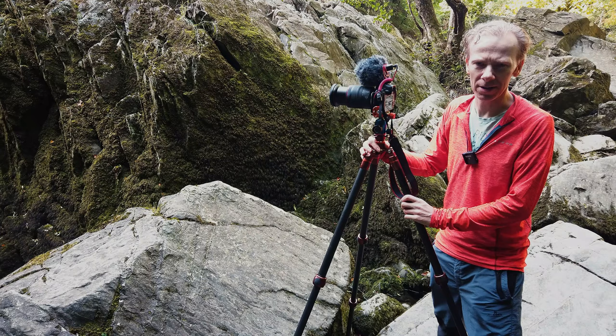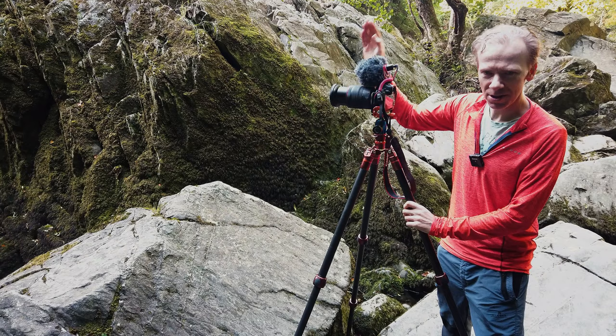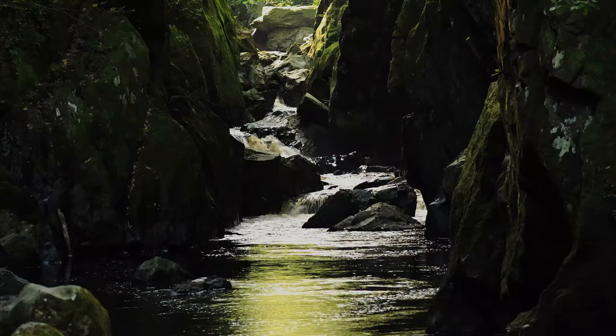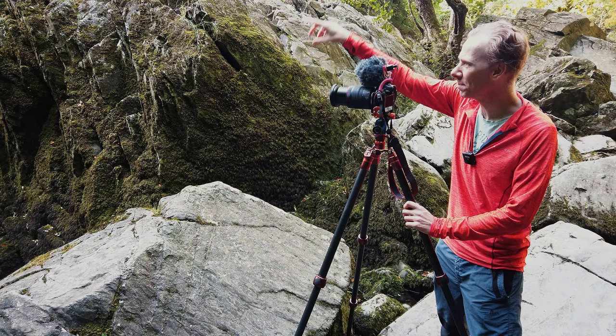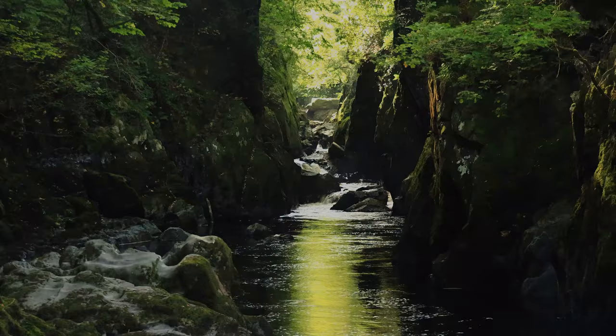I hope you can hear me. The waterfall in the background — this place is called Fairy Glen, it's in Snowdonia, not far from Betws-y-Coed. You've got a natural gorge where the water has carved its way through the rocks. It's quite steep as you get narrow into the gorge, and the water cascades down. The sun is fairly high in the sky, just breaking through the canopy, so you've got a really nice warm glow coming through in the distance.